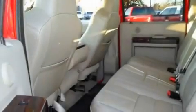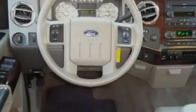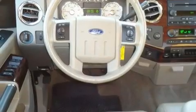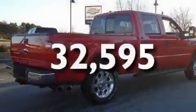Its top features include a trailer hitch receiver, trailer wiring, a passenger side vanity mirror, a full-size spare tire, a low-tire pressure indicator, an anti-lock braking system, and this vehicle has fewer than 33,000 miles on the odometer.